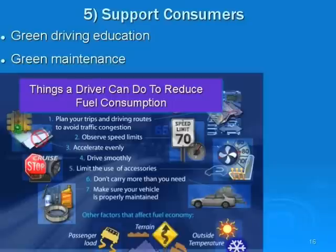Consumer education is also important. We need to support consumers with green driving education and green maintenance. Drivers can improve fuel economy by planning trips and routes to avoid congestion, observing speed limits, accelerating evenly and driving smoothly, limiting accessories that increase drag, and not carrying more than necessary. Most importantly, consumers need to make sure their vehicles are properly maintained so that emission systems are at peak performance to reduce both greenhouse gases and the impact of smog.